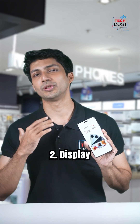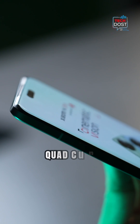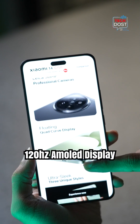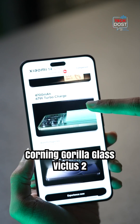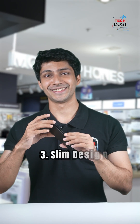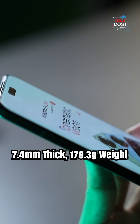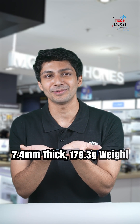This is the display, which is an absolute game changer. It's a quad curve display, 1.5K 120Hz AMOLED with Corning Gorilla Glass Victus 2. And it's sleek and light — just 7.4mm thick and weighing only 179.3 grams.